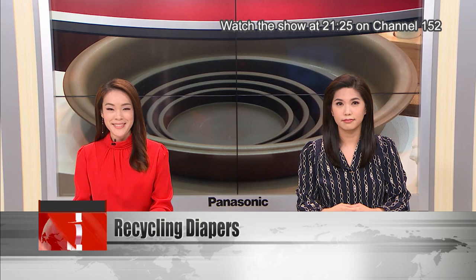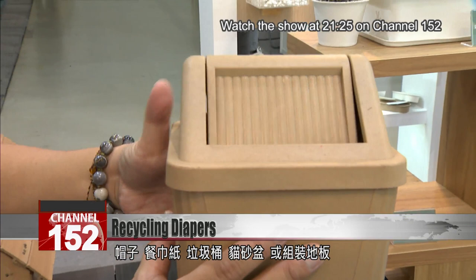Hats, table napkins, garbage cans, cat litter trays and even floor tiles — all these objects are made from recycled paper diapers.